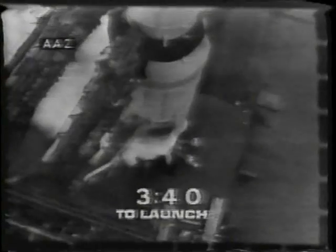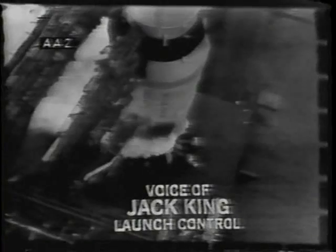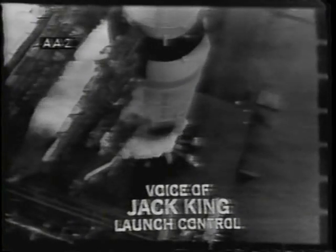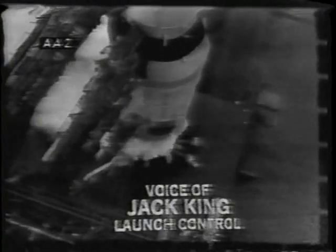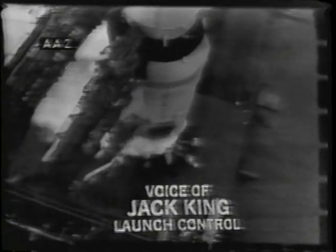We'll be coming up on our automatic sequence at three minutes and ten seconds in the countdown. We're going through our final astronaut launch checks at this time. Launch operations manager Paul Donnelly said to Pete Conrad, 'The launch team wishes you good luck, may the wind be always behind you.' Pete Conrad said thank you very much. Final checks of the guidance and navigation system going on now. We'll be coming up on the automatic sequence in about 10 seconds — from that point down we're completely automatic, leading up to the 8.9-second mark when we get the ignition sequence.